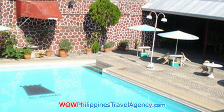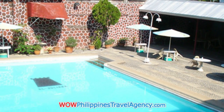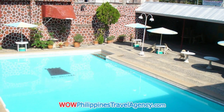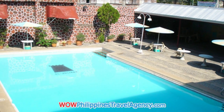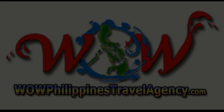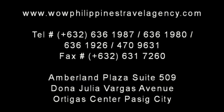If you're looking for a place in Vigan that has a swimming pool and is budget-friendly, you're probably not going to find something better than the El Juliana. It's a really nice hotel and you can get the best prices with us at WowPhilippinesTravelAgency.com — the name you know with the service you can trust. We're one of the most respected and trusted names in Philippines travel, offering the most complete packages at the best prices, guaranteed.